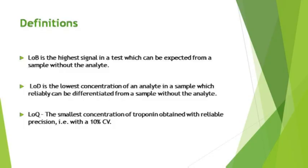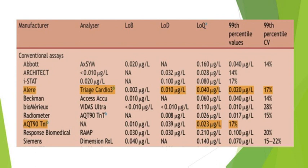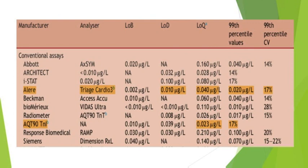The 99th percentile for troponin T is around 0.01 nanogram per mL, whereas for troponin I it is around 0.04 nanogram per mL. Assay ranges are 0.01 to 25 for troponin T and 0.04 to 40 nanogram per mL for troponin I. Important definitions: limit of blank is the highest signal expected from a sample without the analyte; lower limit of detection is the lowest concentration reliably differentiated from a blank; limit of quantitation is the smallest concentration obtained with reliable 10 percent coefficient of variation precision. For high-sensitivity troponin T, the 99th percentile is 40 nanogram per liter, the 10 percent CV is 13, limit of detection is 5, and limit of blank is 3.